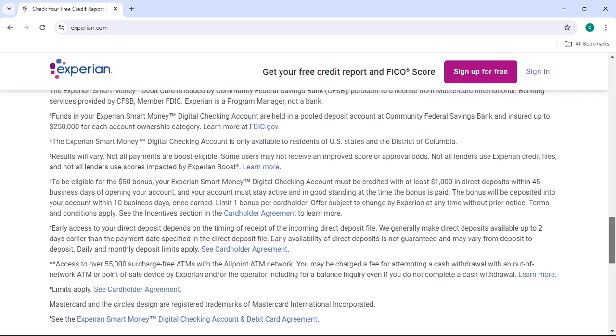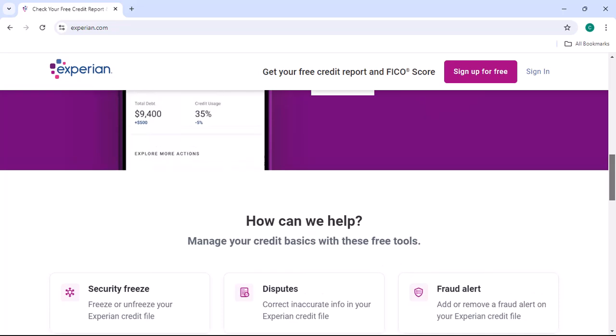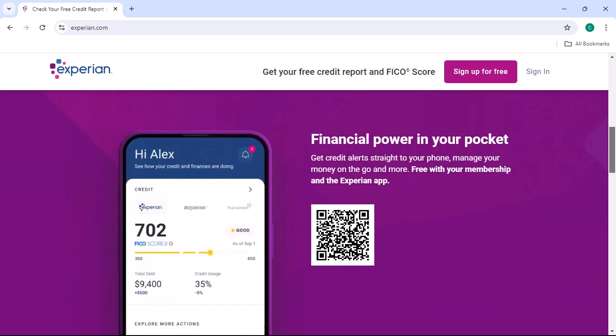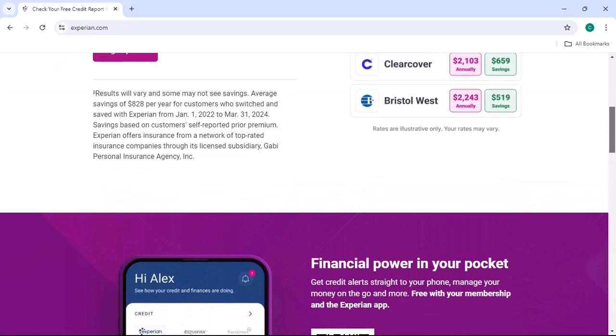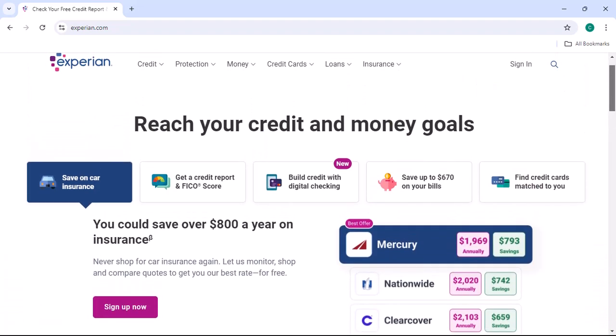Now, a word of caution: deleting your Experian account might have consequences. For instance, it could affect your ability to get credit in the future. So, it's crucial to weigh the pros and cons before making a decision. With that said, thanks for watching and until next time.